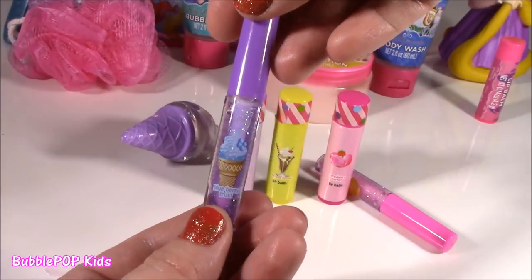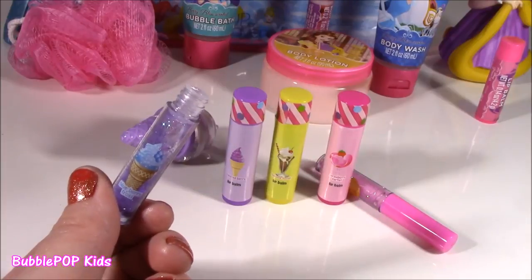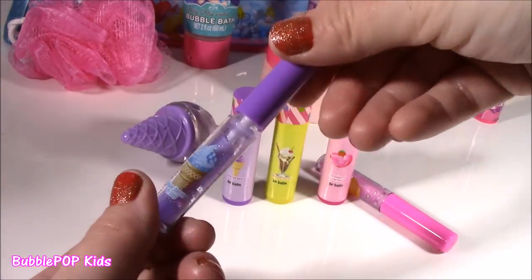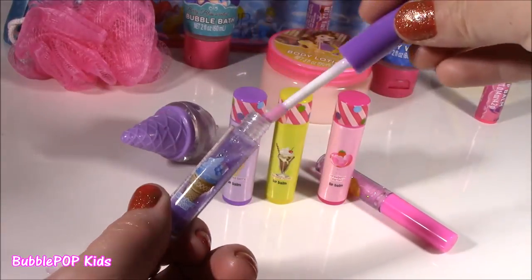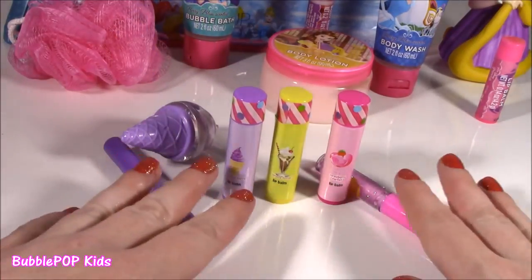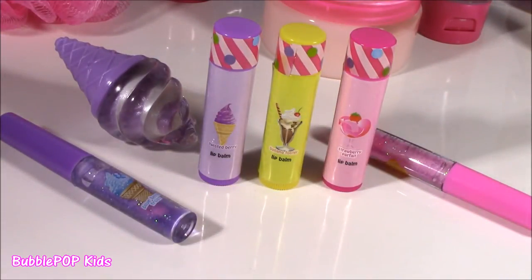And the last one is Blueberry Frost. I don't think I've ever had a blueberry ice cream — let's see what's going on with this purple. So, so good — it's not grape, it's like a blue raspberry, almost like a blue raspberry Jelly Belly or snow cone. Every single one of these has a completely different scent and flavor. I could smell that all day. I think it was like five dollars for all of these and they are such good quality — I'm going to pop them in my purse and actually use them.